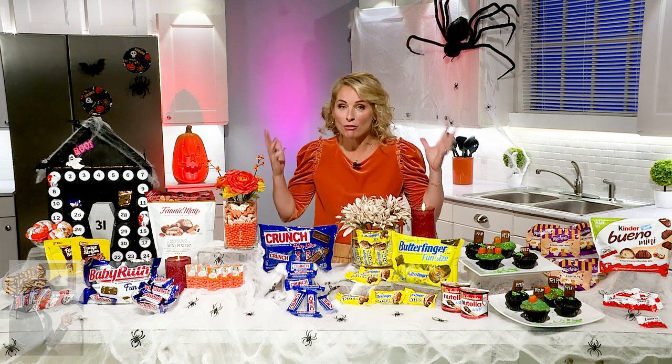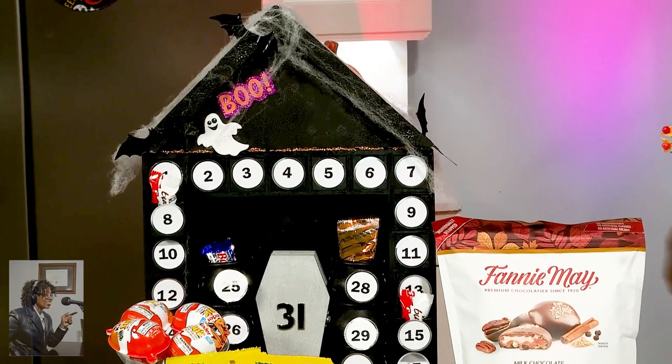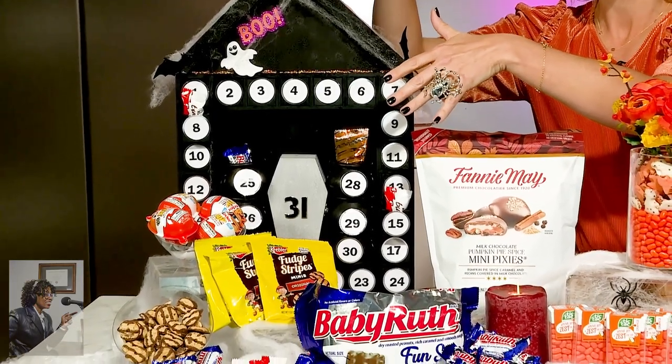Here's the deal. Why should October 31st have all the fun? I want reasons to be excited every day of October, and so I created this DIY countdown calendar. It ups the excitement and the anticipation of the sweetest holiday of the year. And so this is 31 Days of Treats.